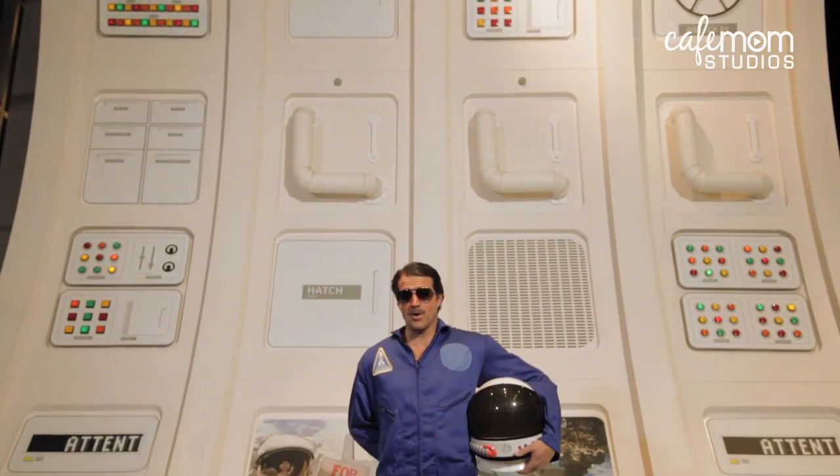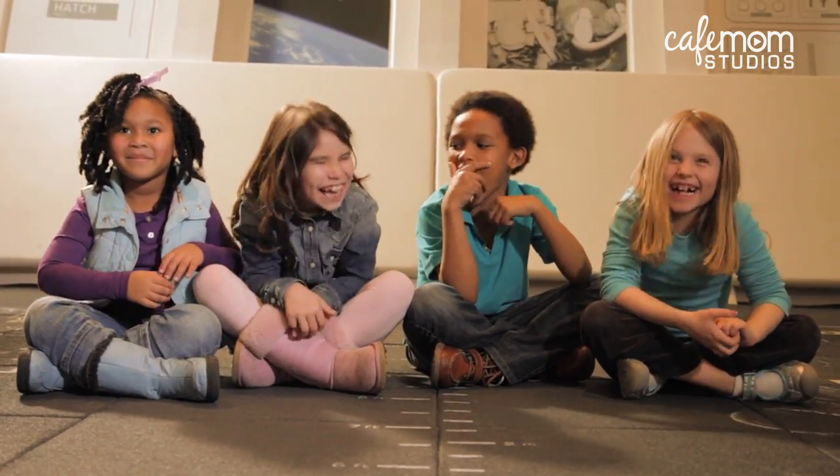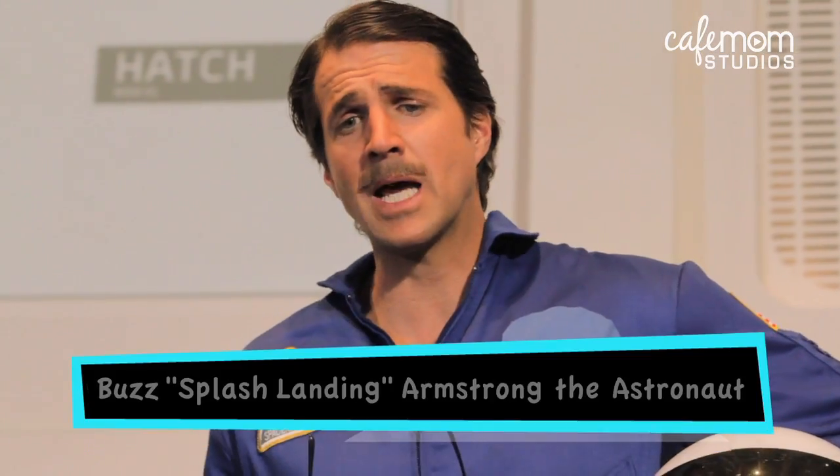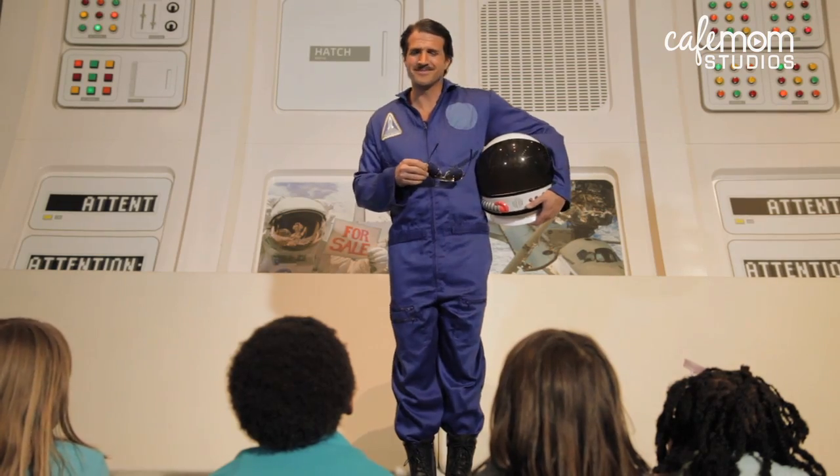So you want to know how I shower and go potty in space? Get rid of all those intergalactic germs. I don't have to shower at all. That's right. All I need is a moist cloth and some no-rinse soap. See? All clean.